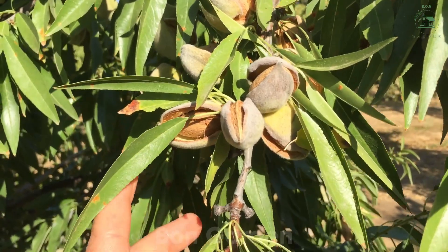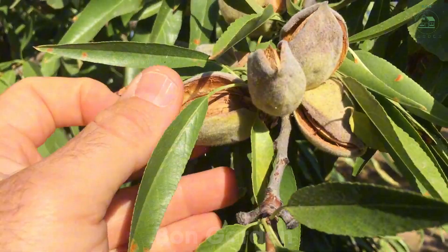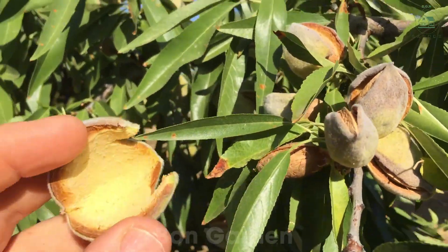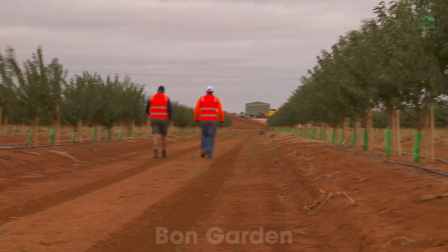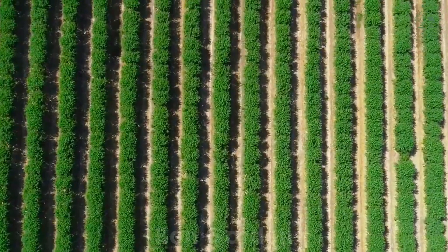The bees flit from blossom to blossom, transferring pollen that will allow the almond fruit to develop. Without these tiny pollinators, the crop would be much smaller. After the blossoms fall, the trees begin producing small green almond fruits. These fruits grow throughout the summer, maturing in the warm California sun. During this time, farmers continue to monitor the health of the orchard, using technology to detect any signs of disease or water stress.